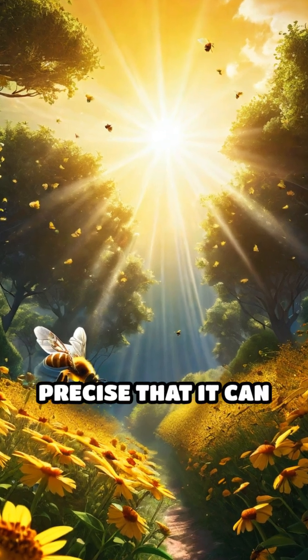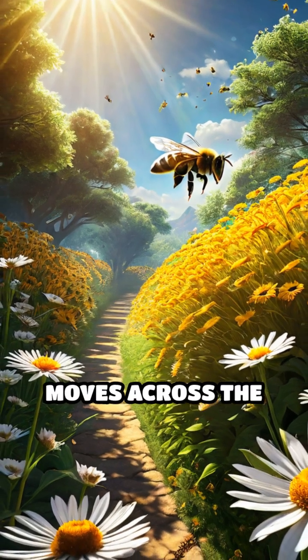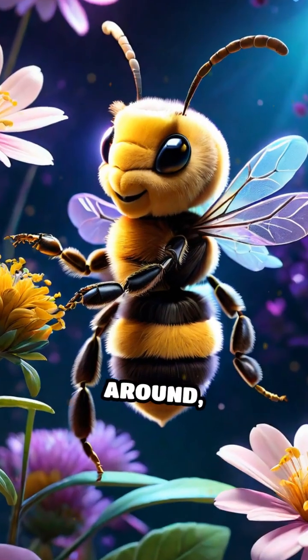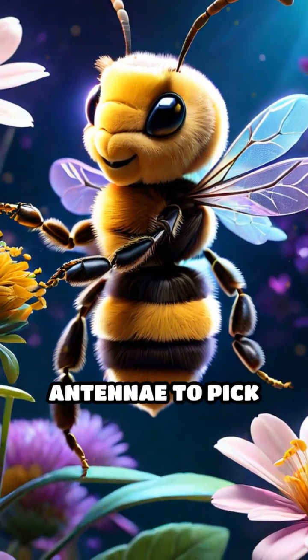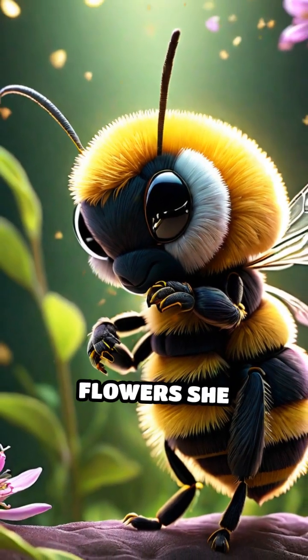This dance is so precise that it can guide bees to flowers miles away, even if the sun moves across the sky throughout the day. Other bees crowd around, touching the dancer with their antennae to pick up vital clues and even taste or smell traces of the flowers she visited.